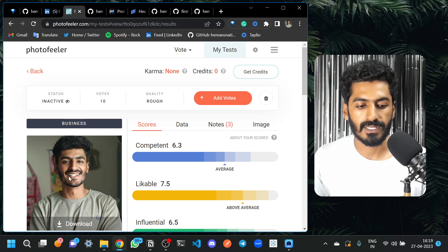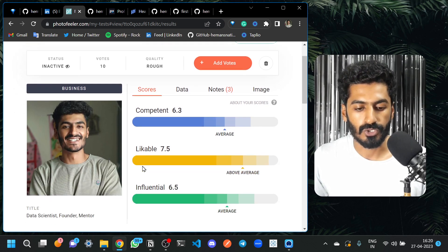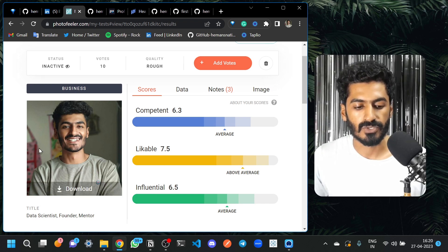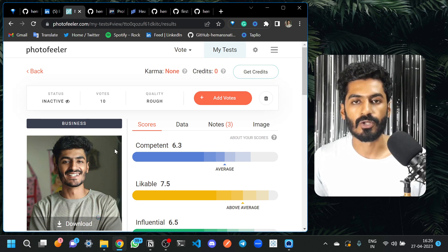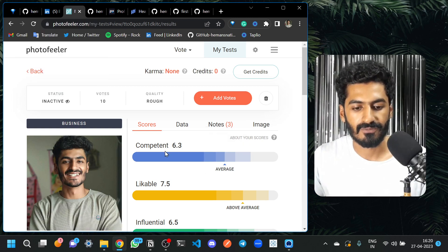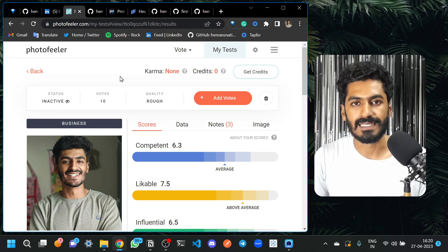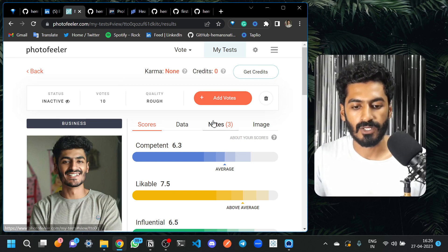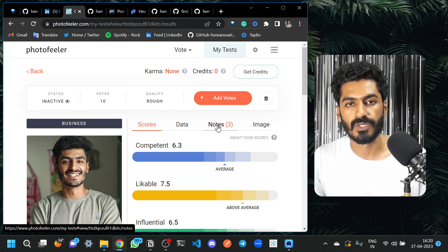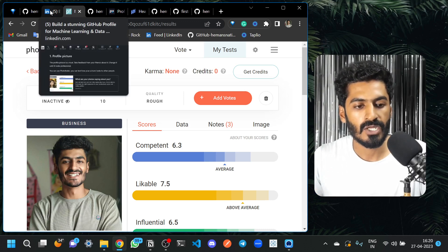With PhotoFiller, all you have to do is upload your profile picture from LinkedIn or anywhere. People will vote on your profile picture — rating it as likable, competent, influential, etc. That way you can validate whether your profile picture is good enough to upload. People will also show notes on your profile indicating what the picture looks like, and you can do the same with other people's profiles.